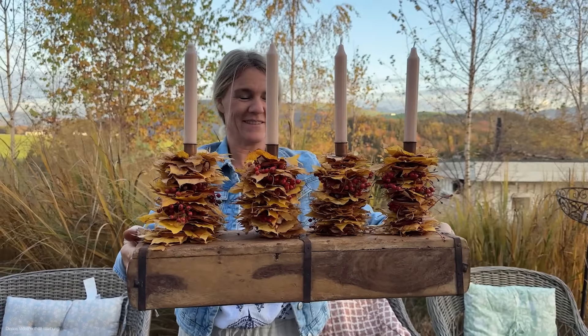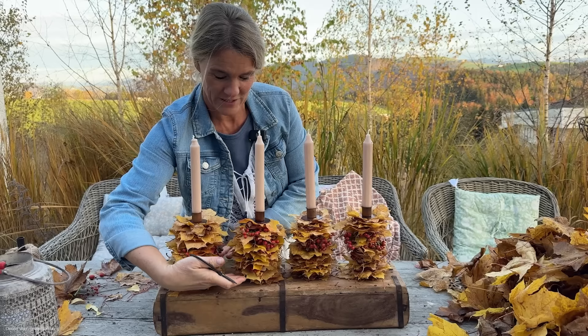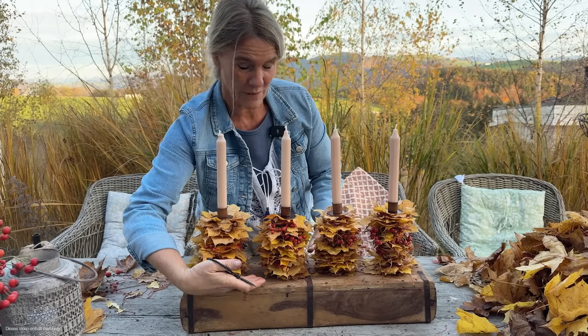Schaut doch cool aus! Jetzt holen wir noch ein paar Fichtenzweige, damit sich der Kerzenständer ein bisschen abhebt von dem Braun.